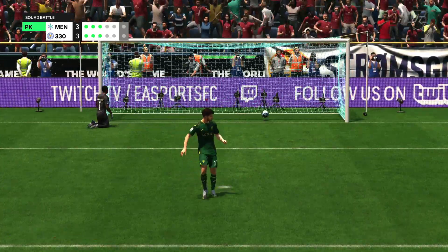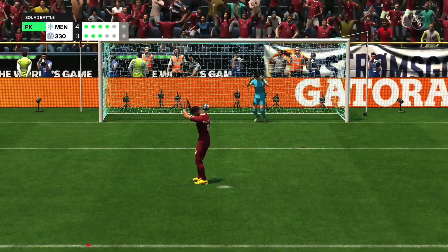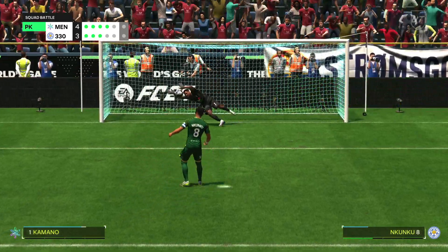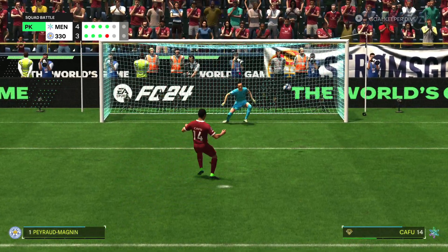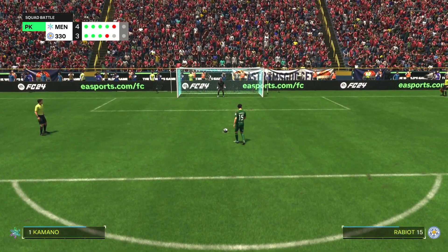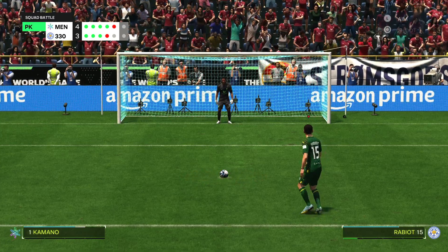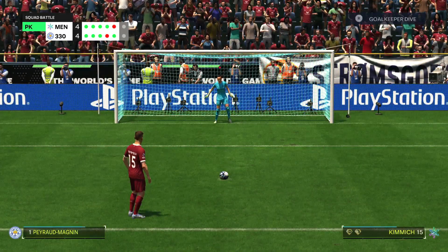So lethal in front of goal — and he steps up to take the shot. He had to score — and he does. He's gambled on direction and won. It all falls on his shoulders — if he scores, they win. But the keeper denies them from the spot. The responsibility is on his shoulders now — failure to score and they lose. And he finds the net — he could hardly miss.